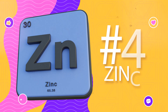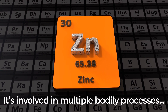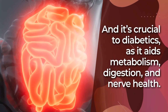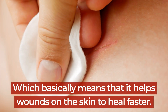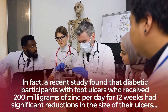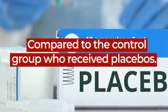Number 4: Zinc. Here's an essential nutrient to get into your body each and every day. It's involved in multiple bodily processes, including enzymatic reactions, immune function, and wound healing. Zinc is also integral to cell growth and cell division, and it's crucial to diabetics, as it aids metabolism, digestion, and nerve health. Zinc also aids collagen synthesis and the human body's inflammatory response, which basically means that it helps wounds on the skin to heal faster. This can be of special importance for diabetics who have slow-healing wounds on hands and feet. In fact, a recent study found that diabetic participants with foot ulcers who received 200 milligrams of zinc per day for 12 weeks had significant reductions in the size of their ulcers, compared to the control group who received placebos.